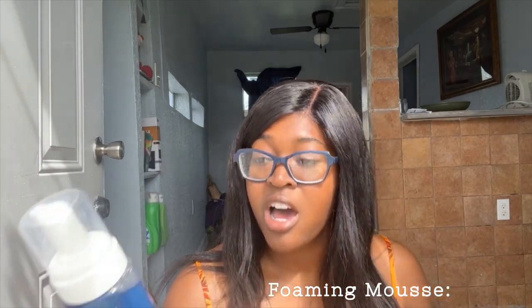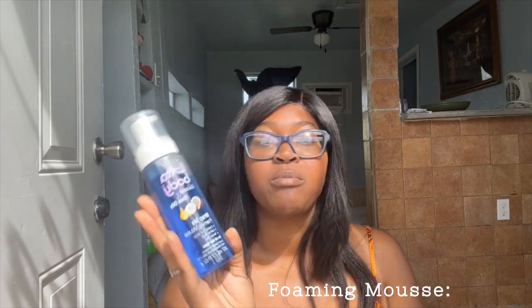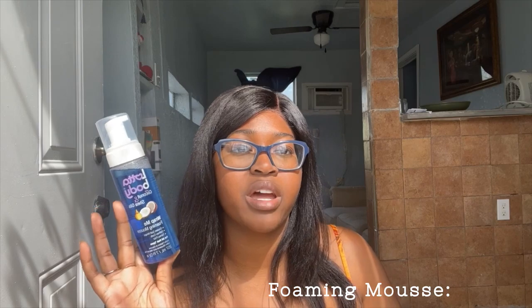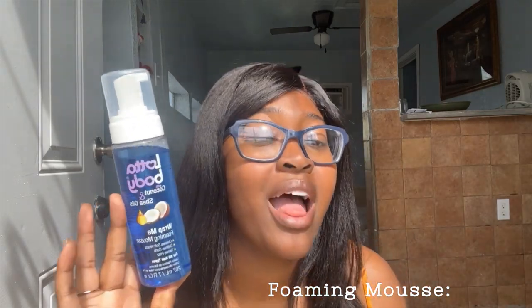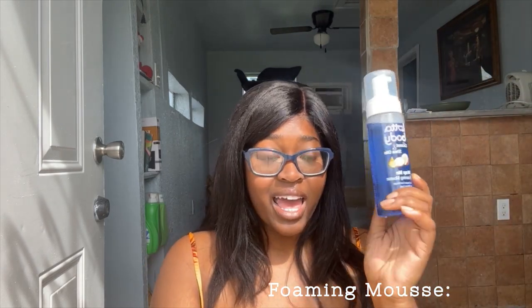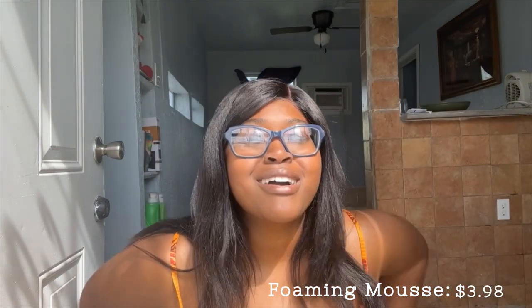I also got the Lot of Body coconut plus shade oils wrap me foaming mousse for all hair types. This is like the basic but also most well-known mousse. I got this for styling my edges and also for my curly wig that I got — I have a little video on that on TikTok, but I think I will just go ahead and post it on YouTube too. I love it — the curls are popping and it looks very natural to my hair. That costed $3.98. Super affordable.